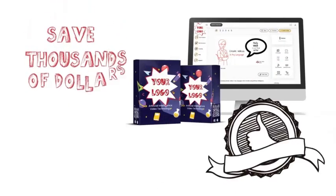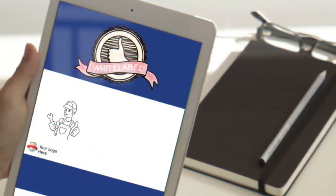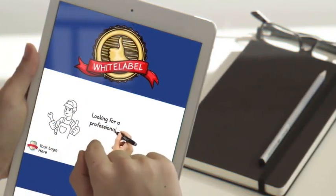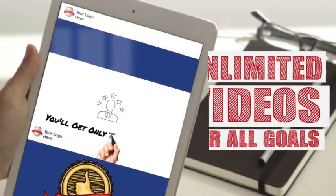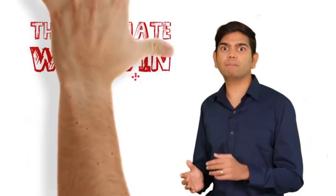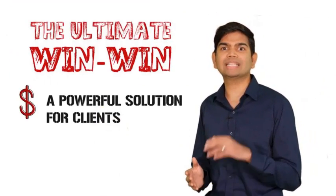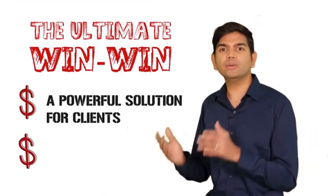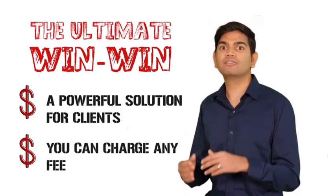But with your DoodleMaker white-label license, you can save business owners hundreds to thousands of dollars each month by selling them the software under your name, so they can use artificial intelligence technology to make unlimited videos for all their goals. It's the ultimate win-win — a powerful solution for clients that gets them better results while slashing their expenses, and ongoing revenue for you with the ability to charge whatever you want for the software.